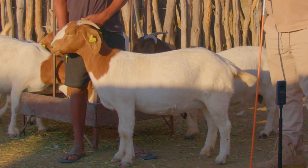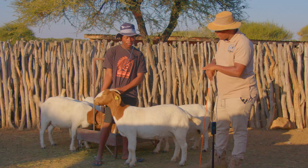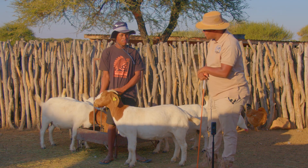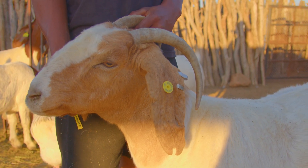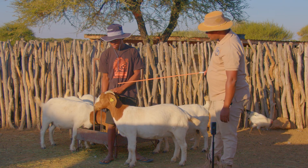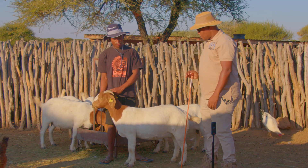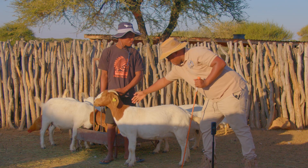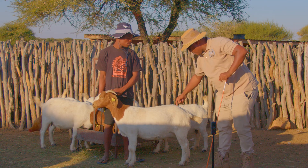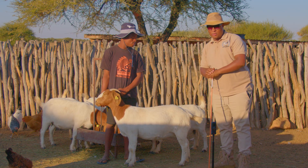With me here we have a young girl — she has never given birth, she's one year old now, she's a Rosemoguo goat female. Every time when you select your goats you look at the head. The head of this goat is beautiful and the horns are going backwards nicely. The length from the neck is also beautiful, the legs are quite strong, it has proper length as well as depth. We also look at the rump — the rump of this goat is just desirable.